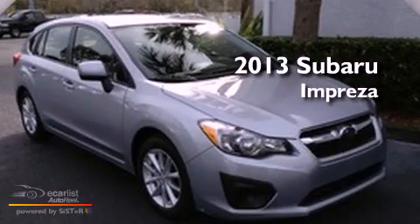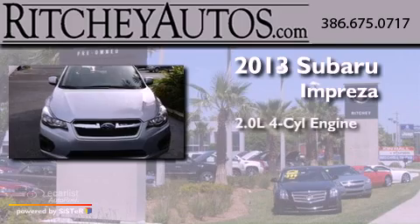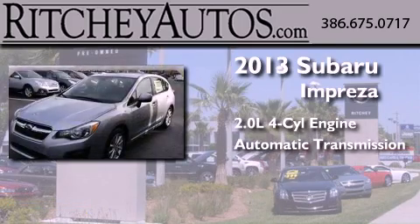This is a brand new 2013 Subaru Impreza. It has a 2.0-liter four-cylinder engine and an automatic transmission.